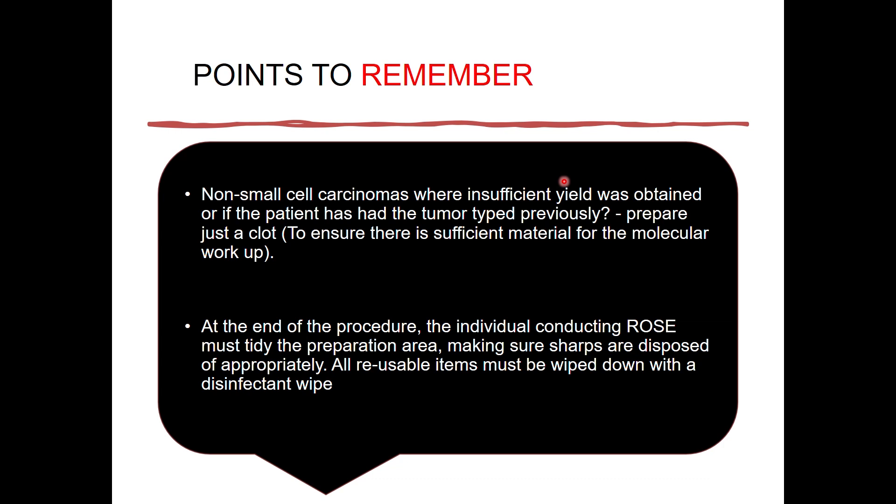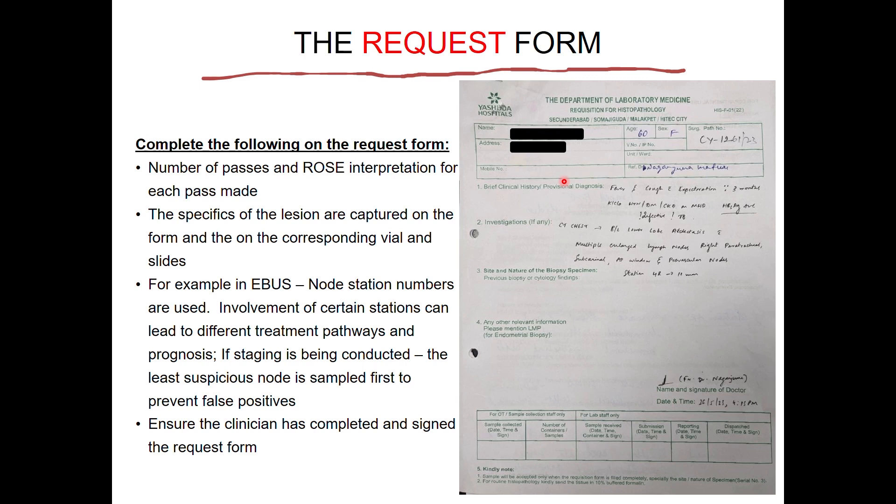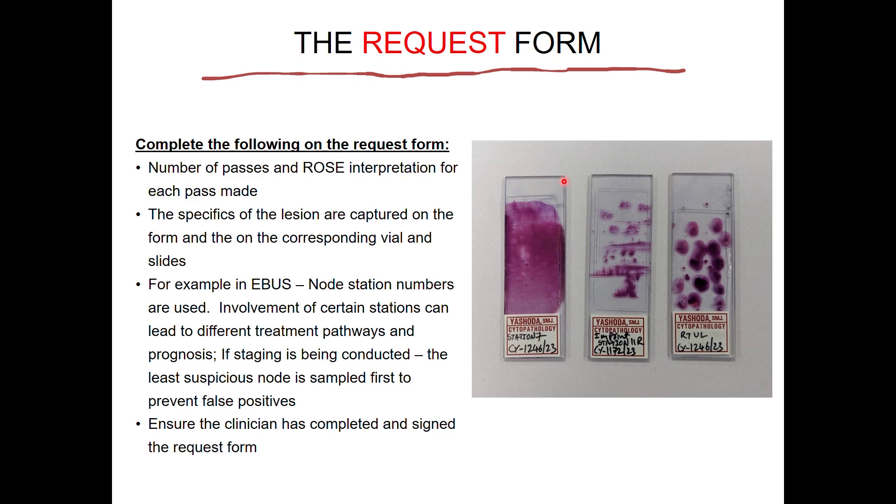A few important points to remember: if the patient already has an established diagnosis of non-small cell carcinoma and there is insufficient yield during ROSE, we should at least prepare a clot for further molecular workup. At the end of the ROSE procedure, we have to tidy the preparation area and keep it ready for the next session. The request form has to be filled completely — the patient details, number of passes made, nodal station numbers, entire clinical history, and EBUS findings must be filled in. Slides also have to be labelled properly for archival.